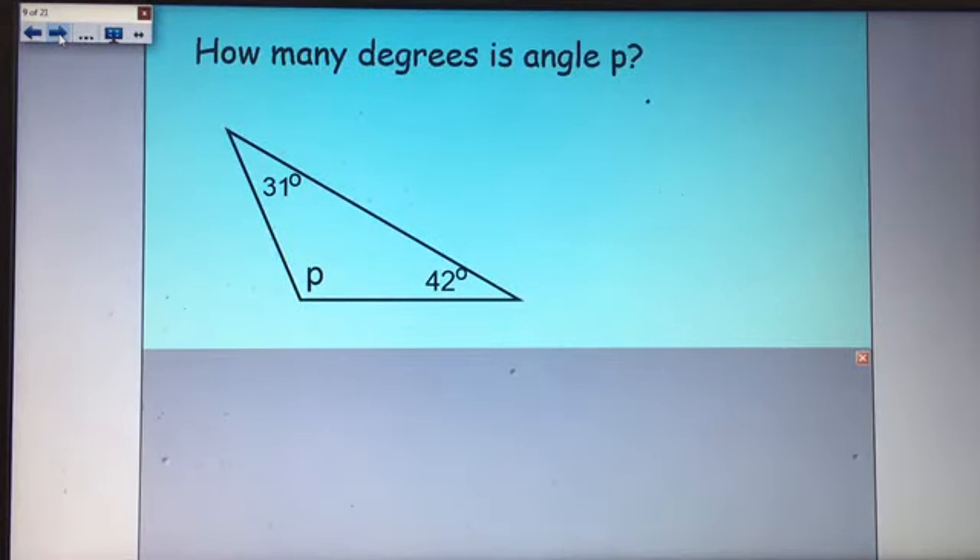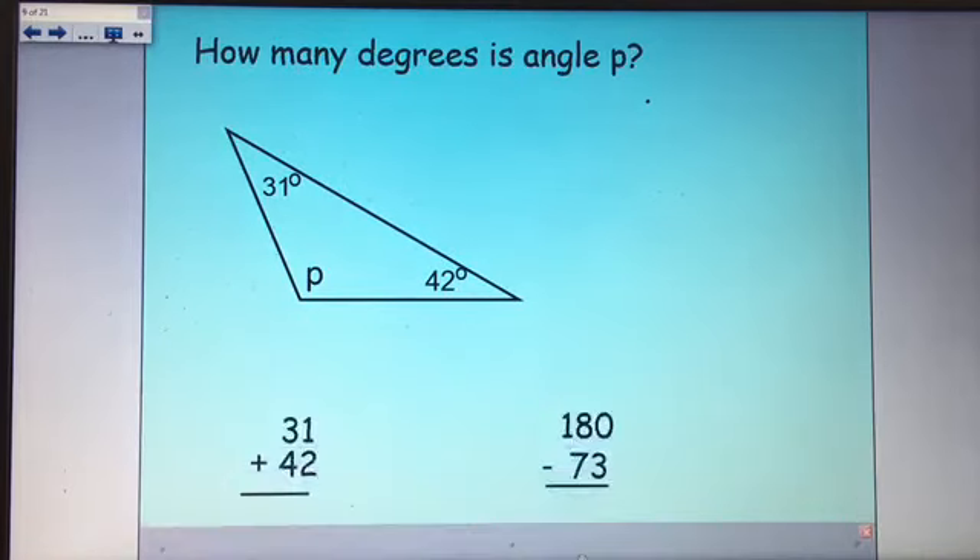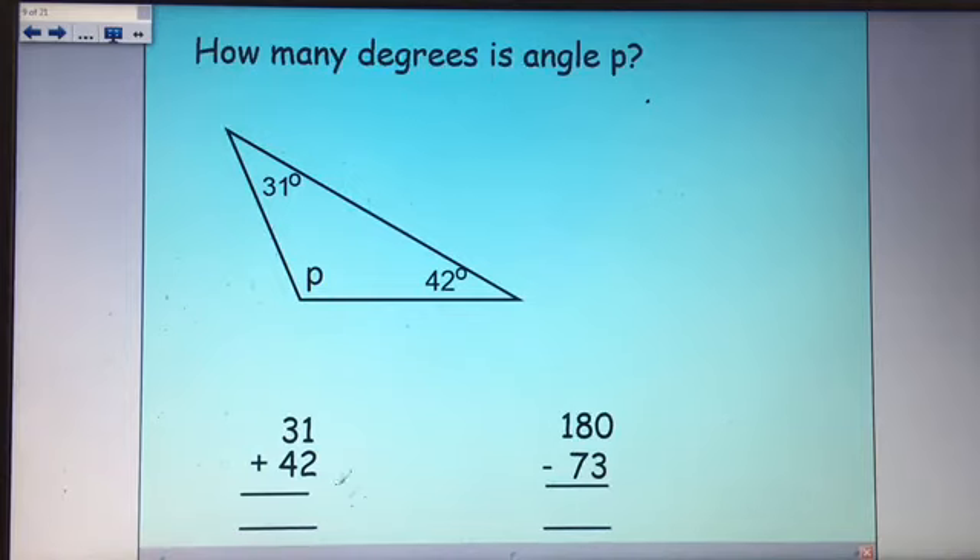How many degrees is angle P? The angles in a triangle add up to 180 degrees — just the same as angles on a straight line. Add the two known angles: 31 add 42 — 1 add 2 makes 3, 4 add 3 makes 7 — that's 73. Then 180 subtract 73: turn it into 7 and a 10, 10 subtract 3 is 7, 7 subtract 7 is 0, 1 subtract 0 is 1. So angle P is 107 degrees.